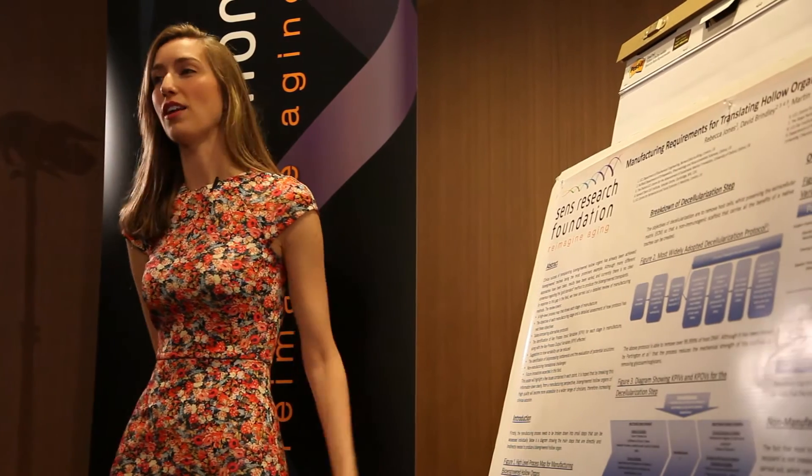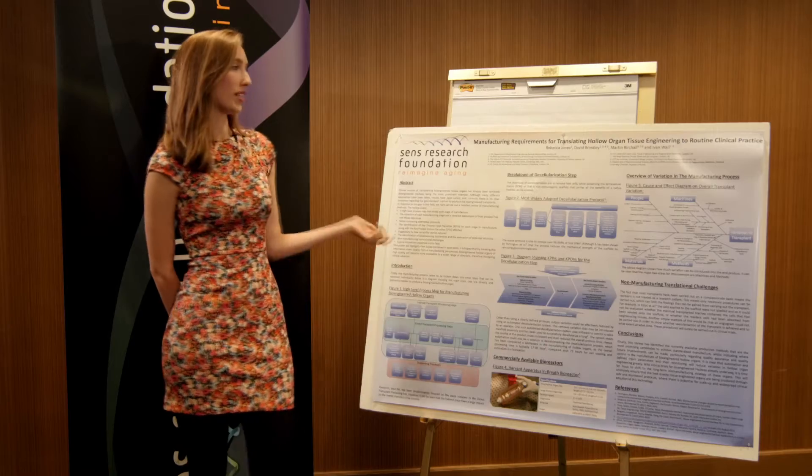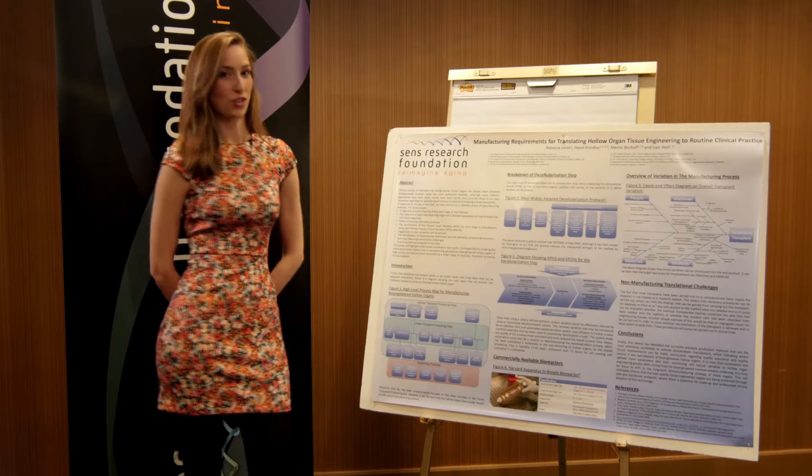I've been looking at manufacturing requirements for translating collar organ tissue engineering to routine clinical practice.